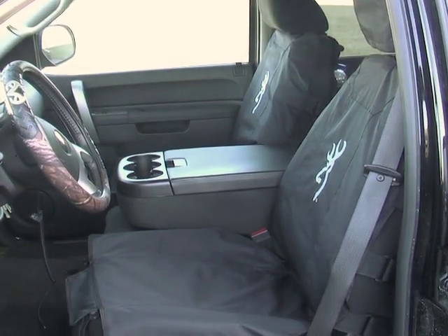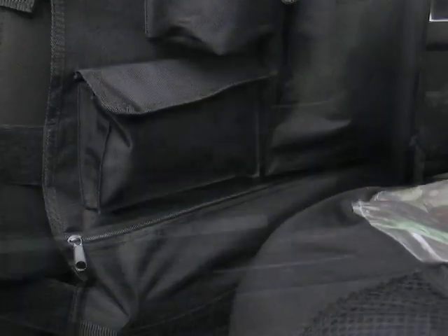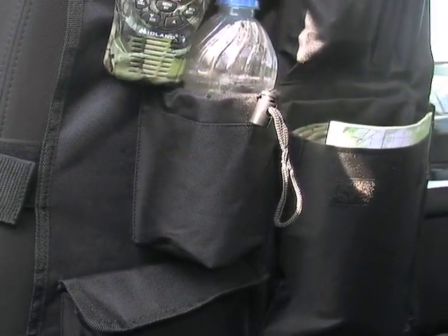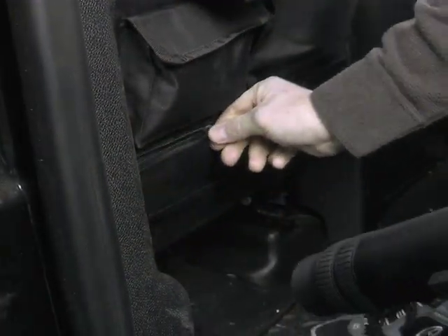Keep grease, grime, and other gunk off your vehicle upholstery with this tactical seat cover from Browning. You'll not only maintain a pristine interior, but with a bevy of pockets and pouches, you can store a boatload of hunting accessories.